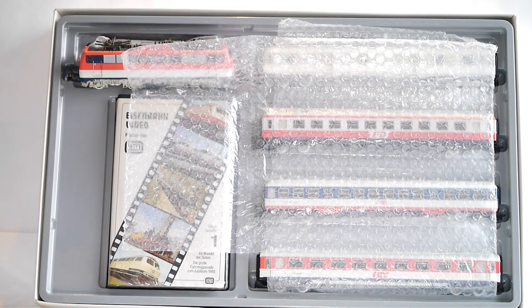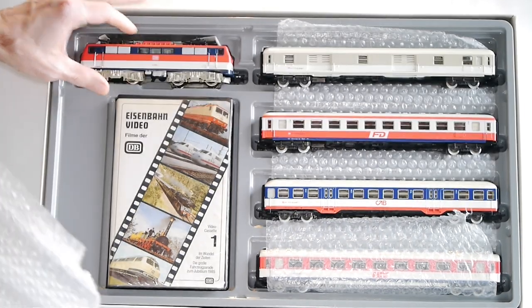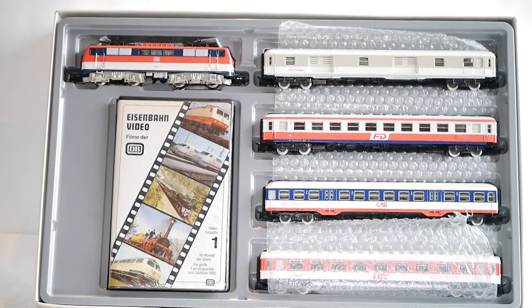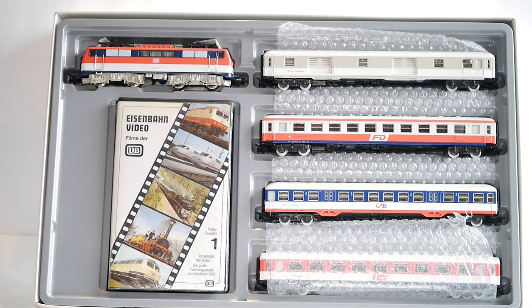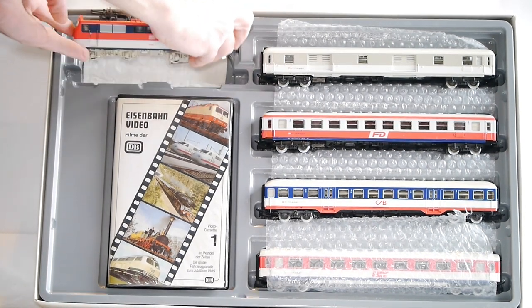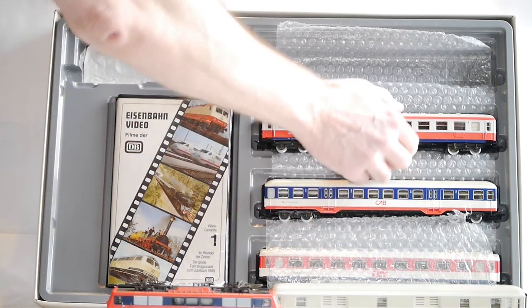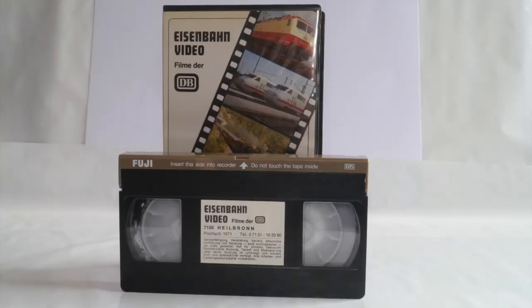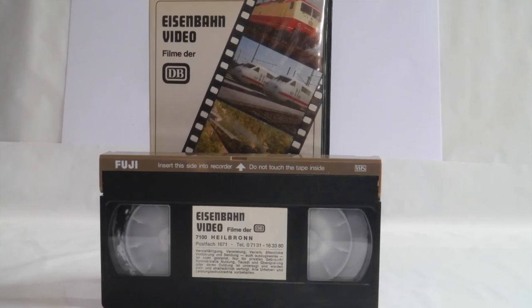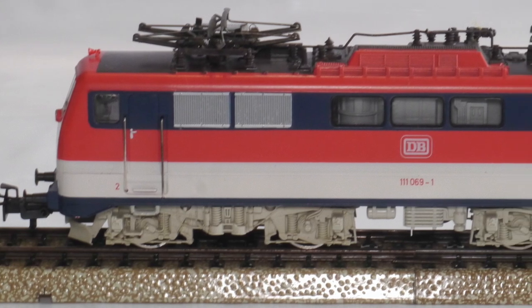I don't have a video player or recorder to have a look at it, but that means the item is complete. I can't see any paperwork. Apart from that, it was packaged not really well, to be honest - bubble wrap on top of a brittle plastic tray generally doesn't do much to ensure that the item arrives safely. So let's get everything out and have a quick look. First of all, the videotape is definitely there - a few minutes of Deutsche Bahn marketing material. And here is the locomotive, covered in this sea of salmon-type red.